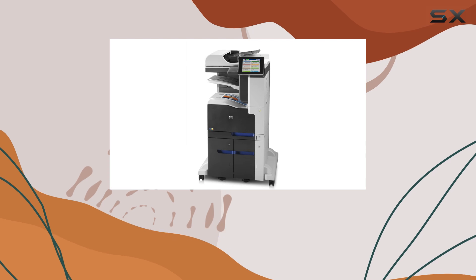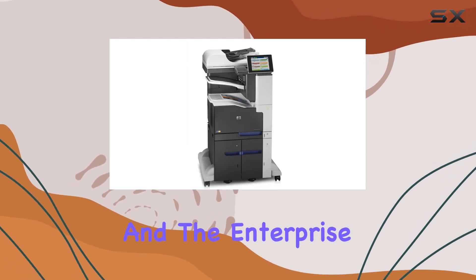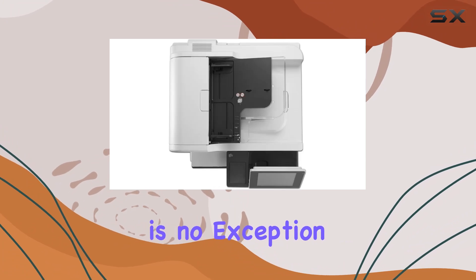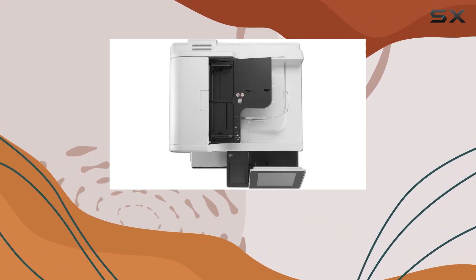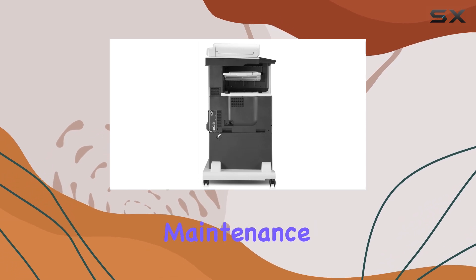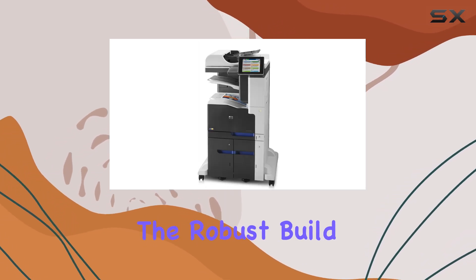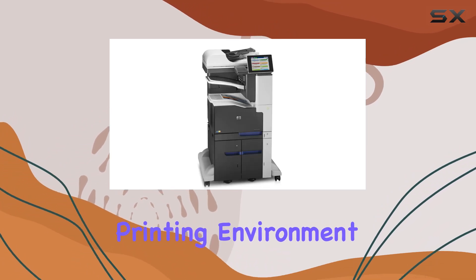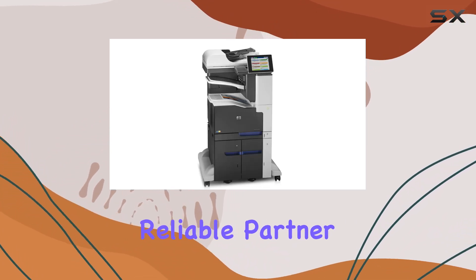Durability and reliability are hallmarks of the HP brand, and the Enterprise 700 M775Z Plus is no exception. Built to withstand the rigors of a busy office environment, it promises long-lasting performance with minimal maintenance requirements. The robust build quality ensures that it can handle the demands of a high-volume printing environment, making it a reliable partner for your business needs.